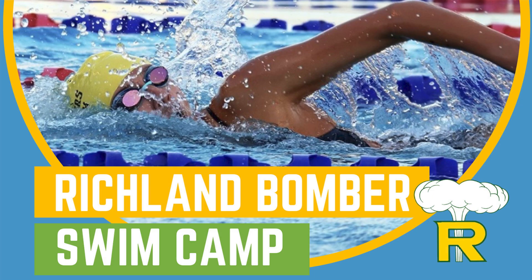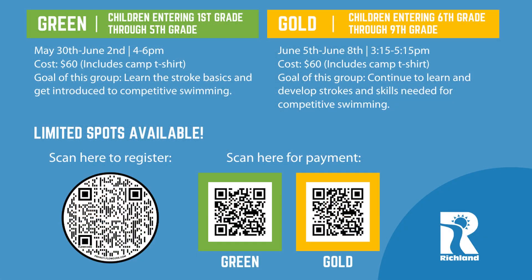The Richland Bomber Swim Team is hosting a swim camp. The first to fifth grade program runs May 30th to June 2nd, with a goal of learning basic strokes and getting introduced to competitive swimming. The sixth to ninth grade program runs June 5th to 8th and will help kids continue to develop their strokes and skills. Richland High School coaches and athletes will instruct participants.